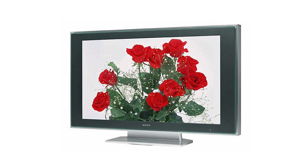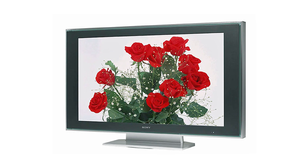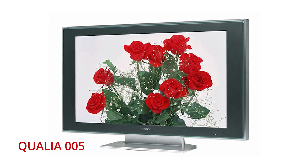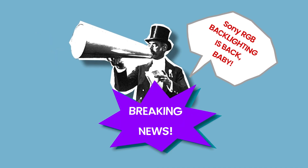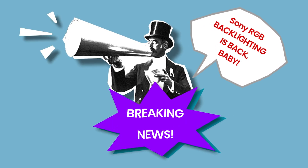21 years ago, Sony delivered the first commercially available RGB-based backlighting system for an LCD TV in the Qualia 005 TV. Sony's Triluminous RGB backlighting system, as it was called then, delivered nearly twice the color gamut compared to the more common CCFL backlight system that was in widespread use at the time. The company has continued to pursue the development of RGB backlighting and decided to announce its intentions to the world just last week.